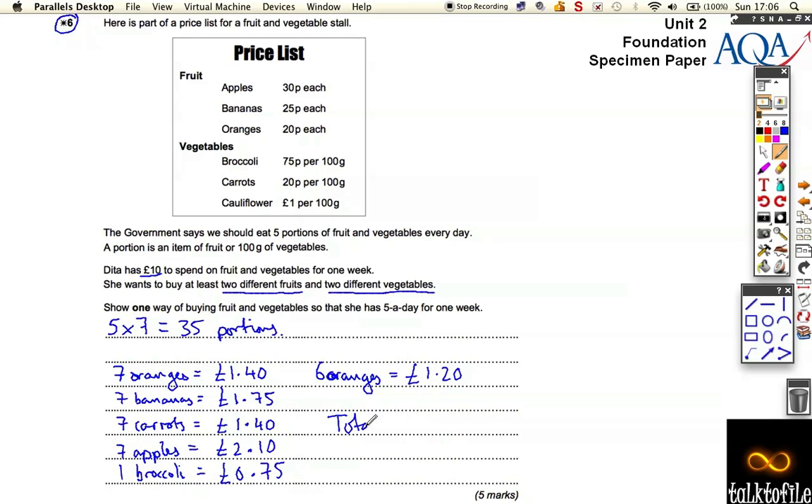Adding everything up: one pound forty, two eighty, three eighty, four eighty, five pounds, plus 75 pence and another 75 pence — that's one pound fifty — plus ten pence. The total comes to eight pounds sixty. That fits all the criteria: 35 portions, at least two different fruits, and at least two different vegetables. I just doubled up on oranges some days — otherwise I couldn't do it because I wouldn't have had enough money. It's really bad phrasing of the question, making it sound like you need different items every day, but you don't.